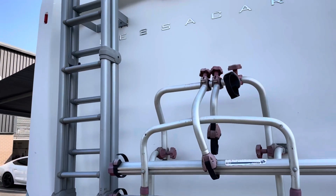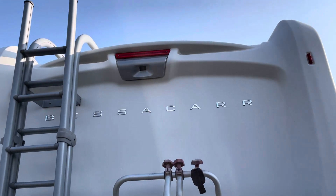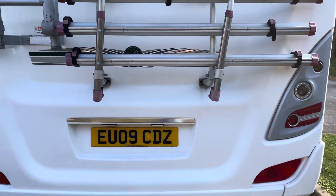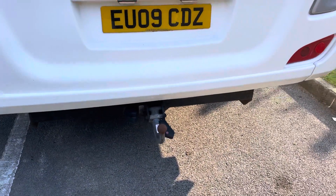There's a ladder to get on to the top of the vehicle, a reversing camera, cycle rack, and a detachable tow bar.